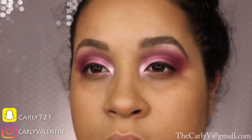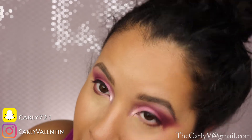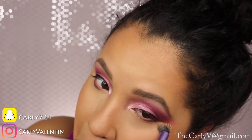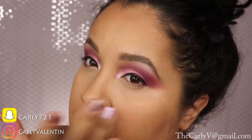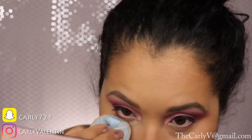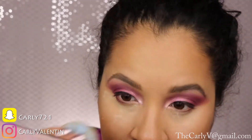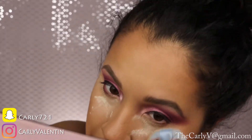Now using NARS Soft Matte Complete Concealer — my favorite — underneath the eyes to cancel out dark circles, with a Real Techniques blending brush. I do it around the nose too because I always have some redness there. I should mention I already have NARS Sheer Glow foundation on from before the tutorial started. Then using Laura Mercier translucent setting powder with a powder puff underneath my eyes to catch any fallout, and I use the rest to set my face.